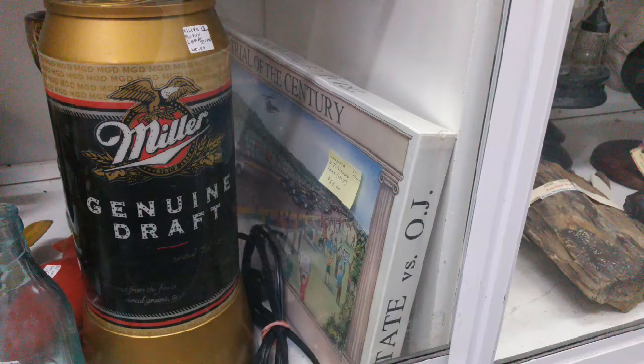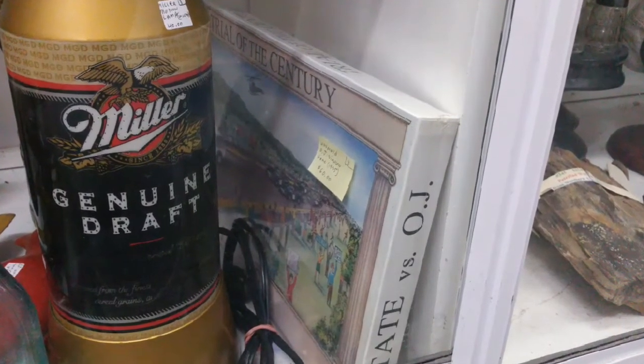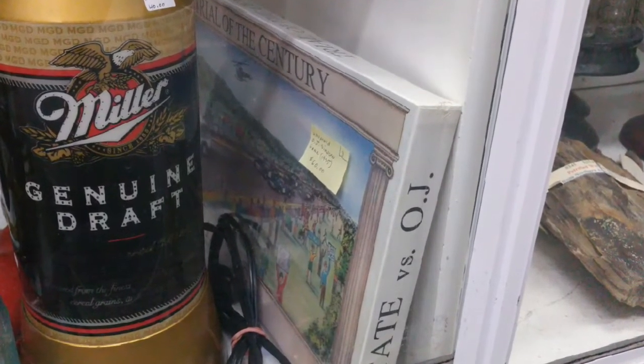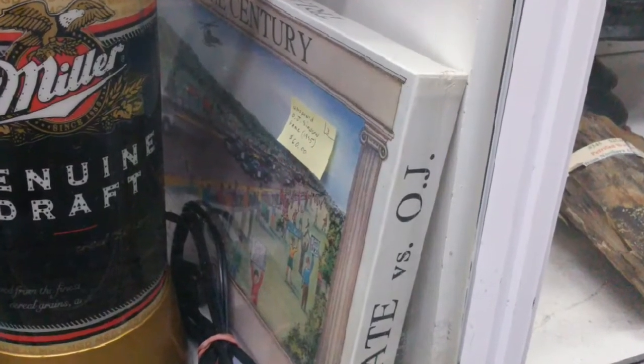In 1995, O.J. Simpson was charged with the violent murders of his ex-wife Nicole and her friend Ron Goldman. What resulted was commonly known as the Trial of the Century. The board game seen here was part of a 100-unit run. Not enough money was raised, and the game never made it to mass production.